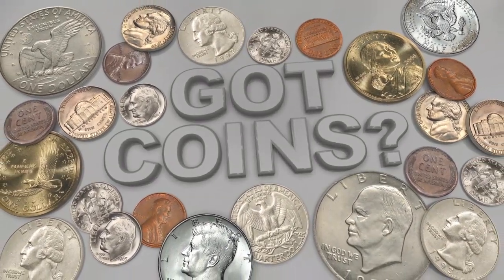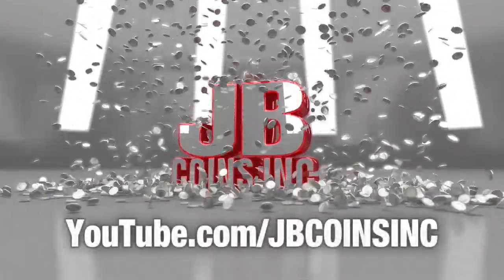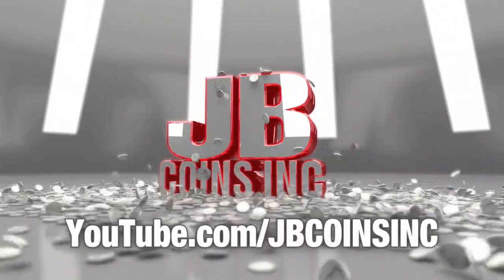Got coins? J.B. Coins, Inc. on YouTube. Daily videos and free giveaways. Join us today.